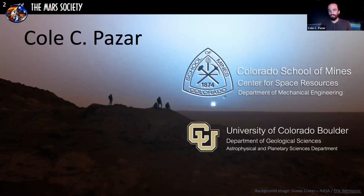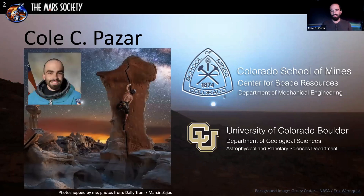A little bit about myself: I graduated in 2016 from the University of Colorado Boulder with a bachelor's in geological sciences and a minor in astrophysical planetary science, focused mainly on planetary geology. This year I was accepted into the Colorado School of Mines Center for Space Resources, where I'm currently doing my master's. I'm also a rock climber and an artist — I Photoshopped these images; they're real but composite photos.